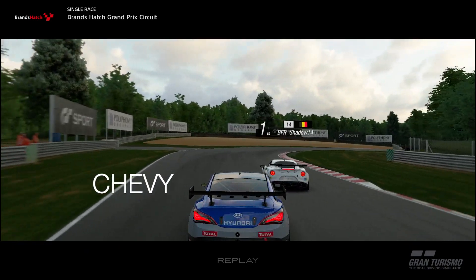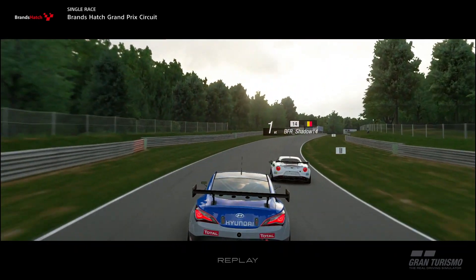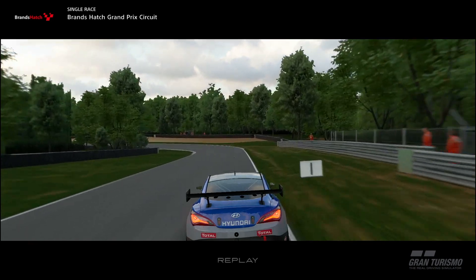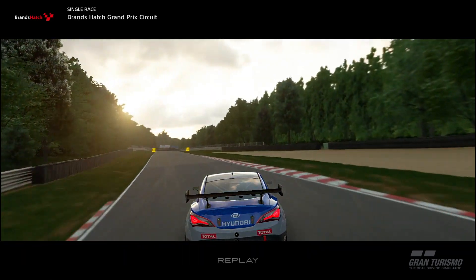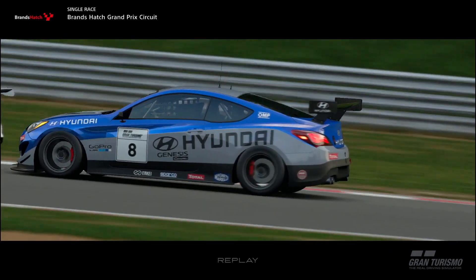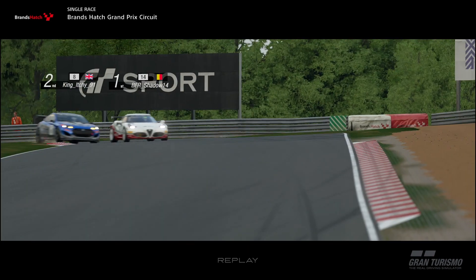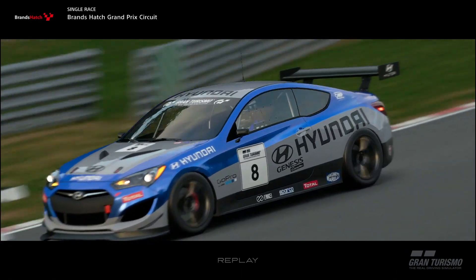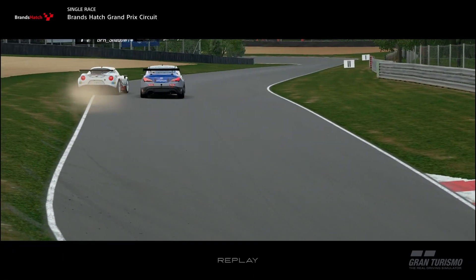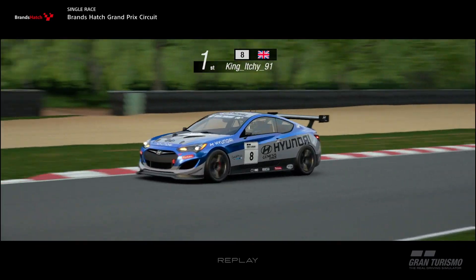Coming in at the Chevy spot, King Itchy_91 makes a move into one of the toughest corners at Brands Hatch. Giving himself some room between him and the Alfa allows him to attack the corner. The Belgian runs a little bit wide and with the slightest bit of contact sees King Itchy_91 take first place with only two corners left to go. After nearly four laps of chasing down the Alfa Romeo in front, patience is rewarded and he gets that pass up into Sheene's corner. As he goes past, he gives space so that the Alfa Romeo can come back onto the track. But that is the Chevy spot for this month's edition.